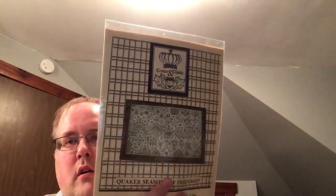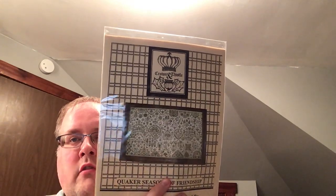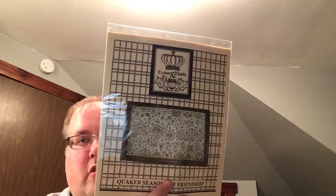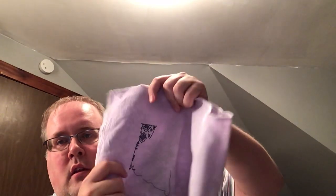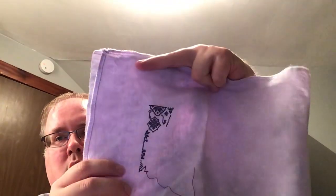This is Quaker Seasons of Friendship. Carla, Rolodex Stitcher, showed this chart in one of her videos and I had to track it down and get it. I'm stitching this on 55-count Looking Glass from Under the Sea Fabrics, and that's my start right there.